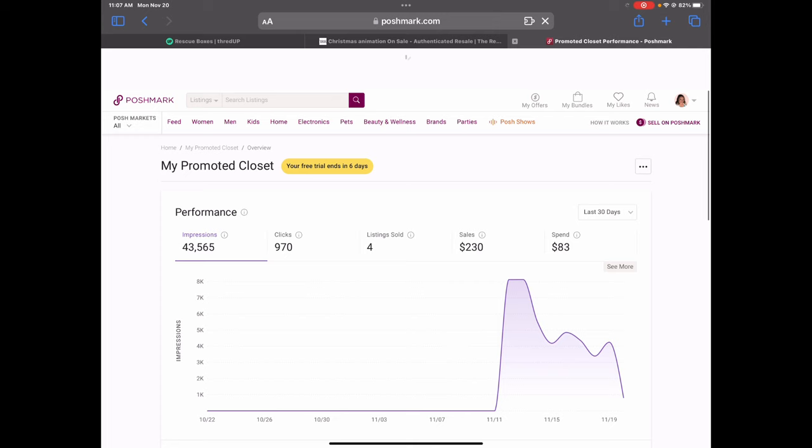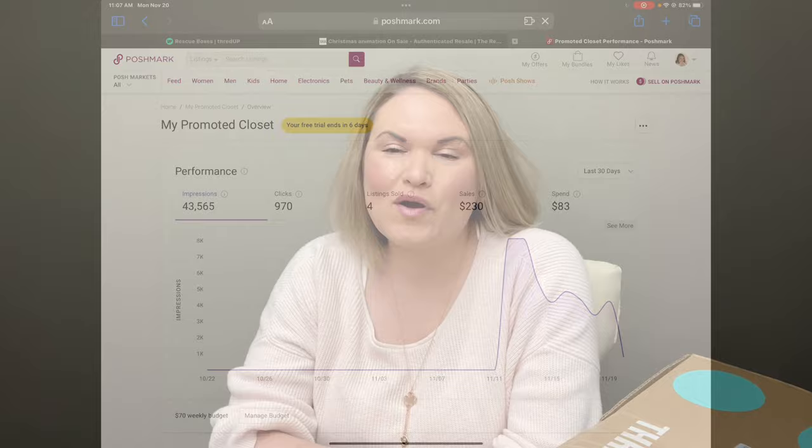I just wanted to share that update, and then we will move on with the unboxing for tonight. Hello, and welcome or welcome back to my channel. My name is Lindsay, if you're new here. I do sell part-time on Poshmark and The RealReal, and I post mystery unboxing videos on Mondays and Thursdays at 8 p.m. Eastern. If you enjoy that type of content, I would love to have you subscribe, and don't forget to hit the thumbs up if you enjoy the video.